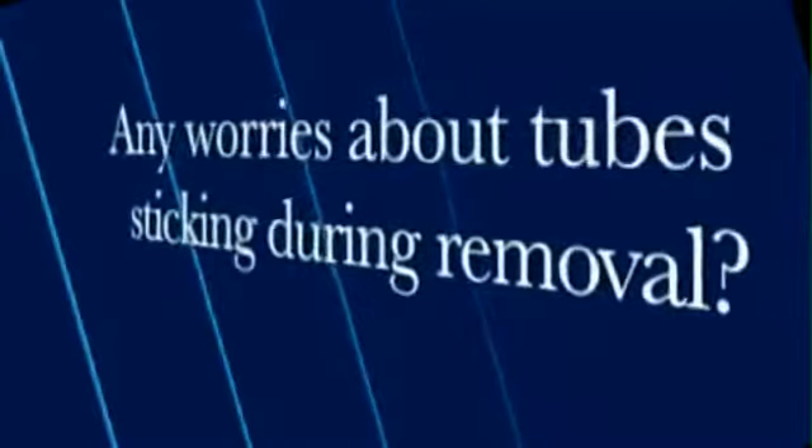Are there any worries about the tubes sticking to intranasal tissue and causing problems in removal? We've had no problem removing the tubes. They're made of standard class 6 medical grade silicone, which is a phenomenal material. The tubes slide out very easily. Because there's always blood and mucus in the nose, there's always a film built up around the tube making it very easy. We do use a couple drops of topical anesthetic just to give the patient certainty that it won't be uncomfortable, although even without it patients have tolerated removal very well. It slips out very easily and quickly.